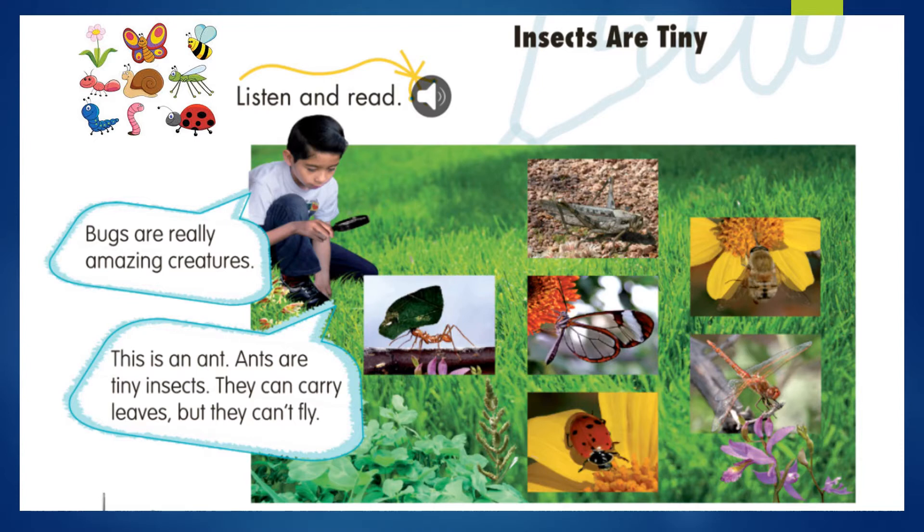Insects are tiny. Los insectos son pequeñitos. Listen and read. Escucha y lee. We have here some insects. Bugs are really amazing creatures. This is an ant. Ants are tiny insects. They can carry leaves,